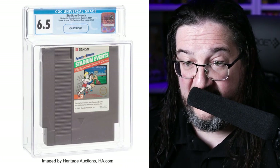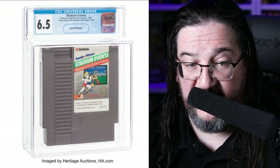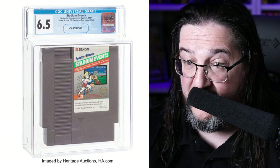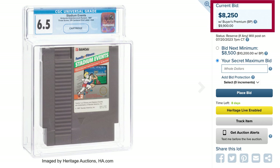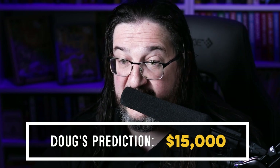Speaking of Nintendo things that go completely bonkers — Stadium Events. There is a copy of the NTSC Stadium Events cartridge going up — just the loose cartridge, not boxed, graded at 6.5 by CGC. It's certainly not the greatest example out there, but it's Stadium Events — another game with a minuscule print run. It's currently been bid up to $8,250, and I strongly suspect it's going to go quite a bit more. I wouldn't be surprised to see it hit $15,000.